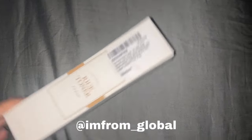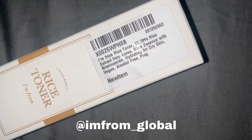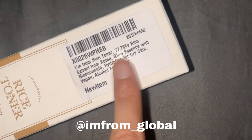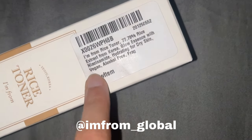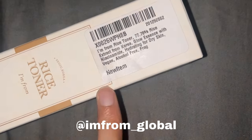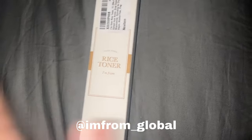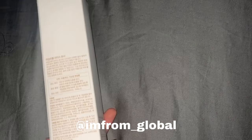I also got a rice toner. It's a Korean glowing essence with niacinamide, hydrating for dry skin. It's vegan and alcohol-free, really doesn't have any fragrance, and I checked — it doesn't have any harsh chemicals in it, so it's pretty good.